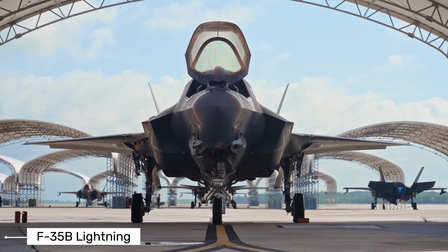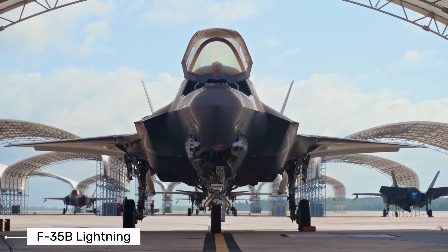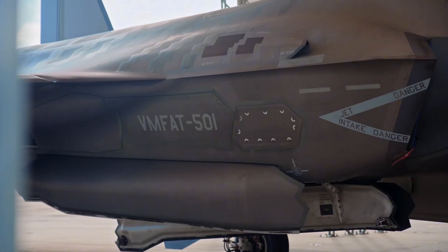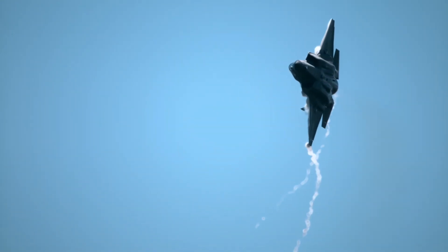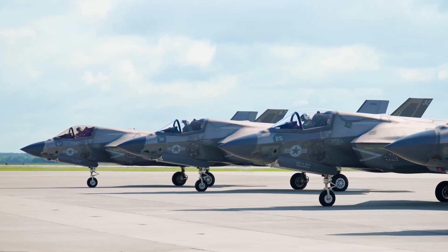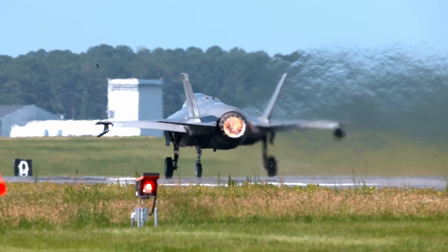Unlike its land-based brethren, the F-35B possesses a unique ability: it can take off and land vertically. Imagine a bird of prey, suddenly able to perch on a branch far too small to land on conventionally. This is the essence of the F-35B's short takeoff and vertical landing, or STOVL, capability.